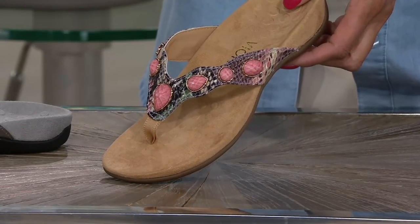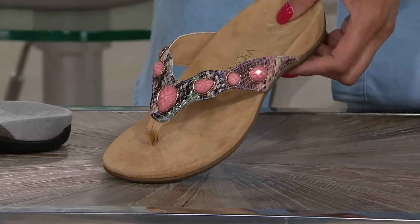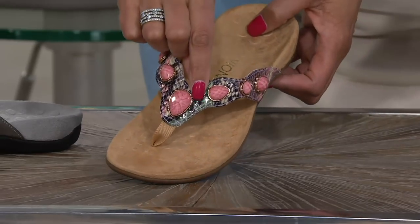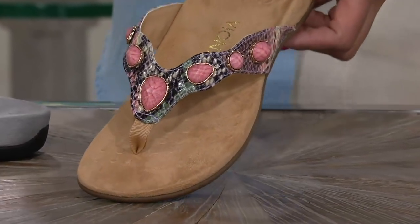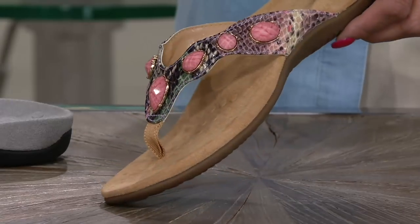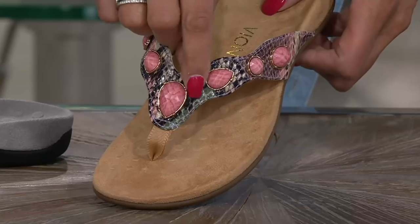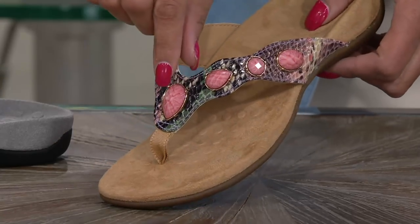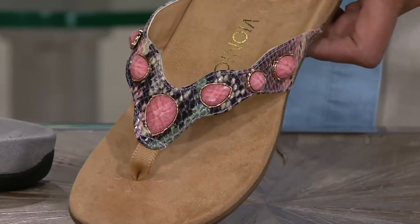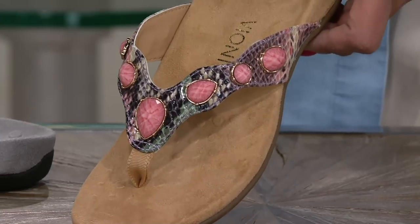The first color we have is called Mint — that's going to be the mint snake. There is a little bit of mint there. With the snake embellishments, the mints and colors are going to be in different places. There's also some pink and purple and taupe, and then look at this sort of rosy quartz look to the faceted stones. That's your mint snake.